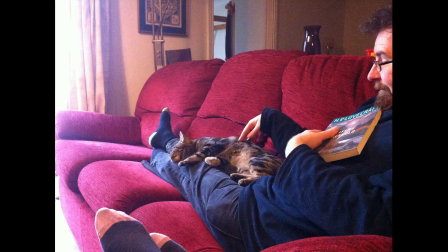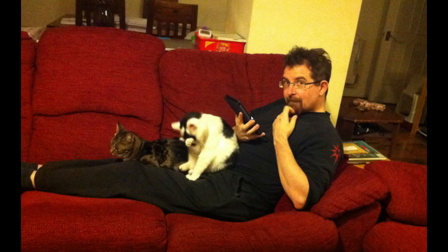So there we are. When I talk about my cats, this is what they look like and these are the kind of things they're likely to be doing.